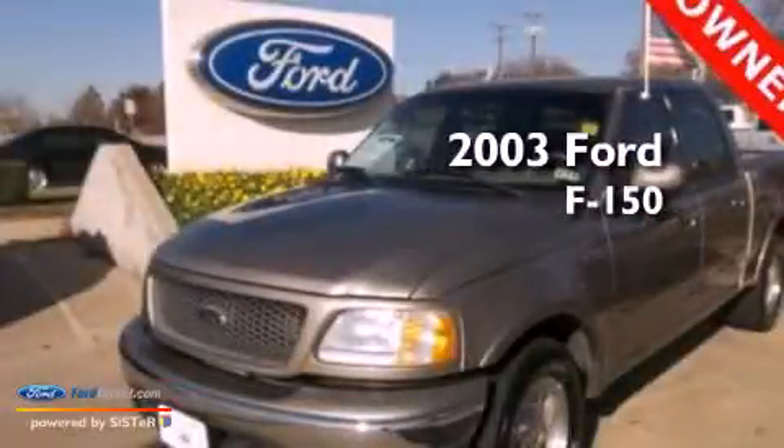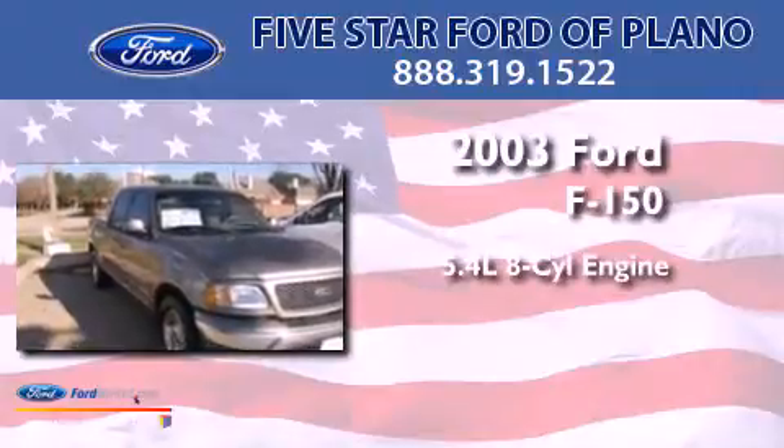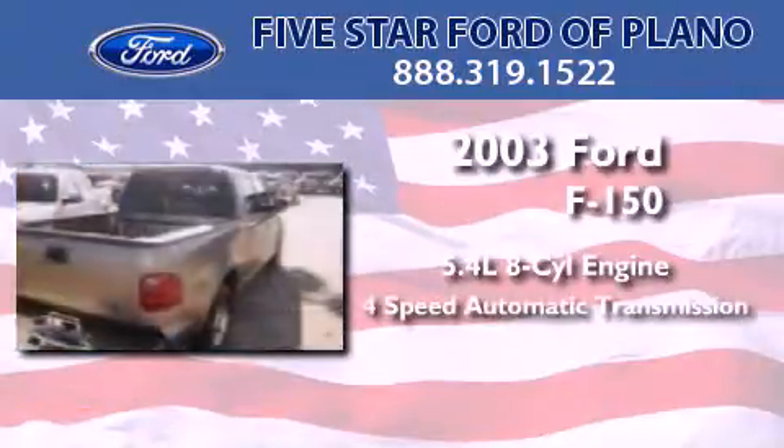This is a 2003 Ford F-150. It has a 5.4-liter, eight-cylinder engine and a four-speed automatic transmission.